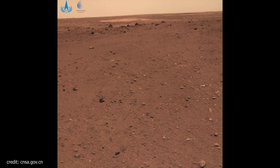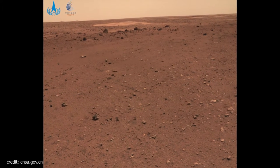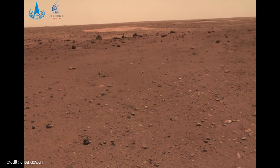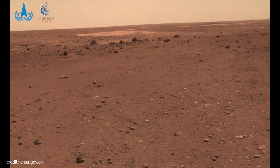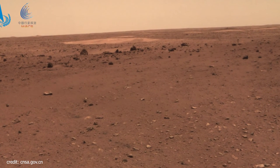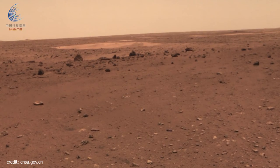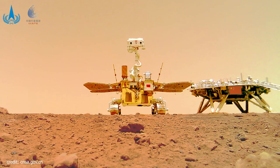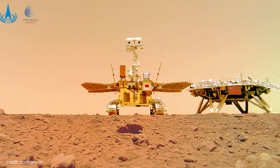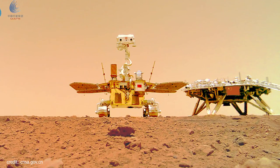You can see the surroundings of the landing zone — a flat, stony, and ochre-colored ground. The nearby surface is relatively flat, with smooth, light-colored stones of different sizes scattered and half-buried. There is a hole at the bottom with darker and more angular stones at the edge, as specified by the CNSA.